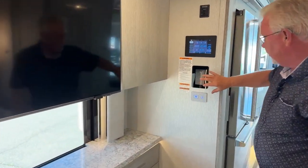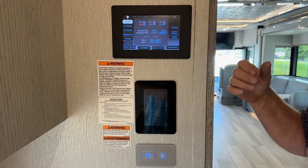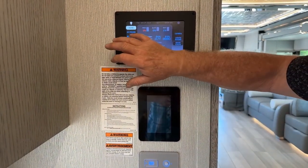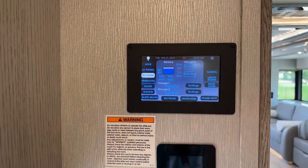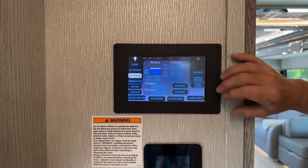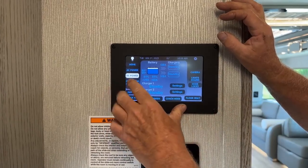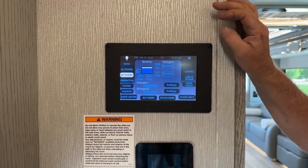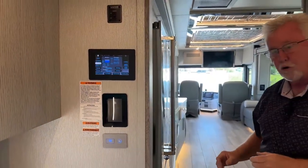Throughout the coach we have KIB panels — the smaller ones — and then two Silver Leaf panels, one here and one up at the dash. One thing I wanted to show: if I go to my DC power, we're still at 84 percent, and we are running the air conditioner on the batteries and inverter — we're not plugged in and the generator is not running. That's a nice feature that not many motorhomes have.